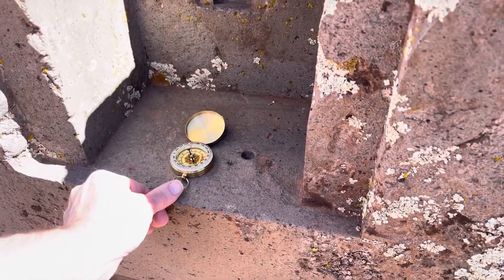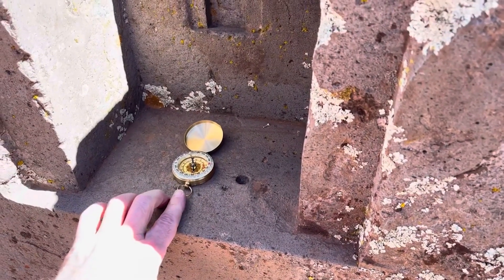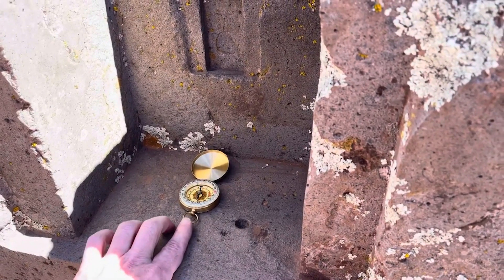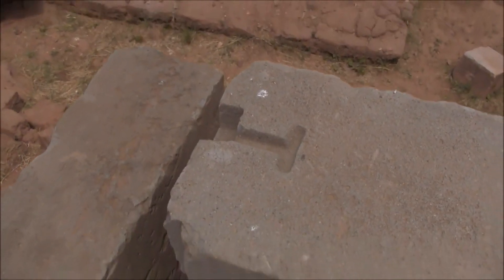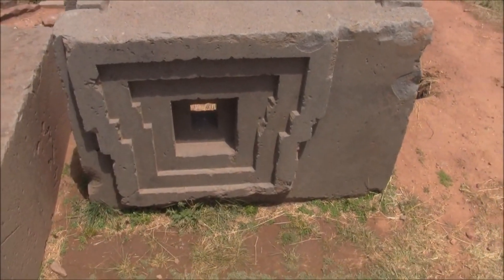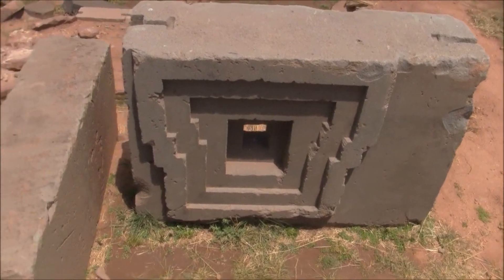Our modern builders couldn't even dream of such accuracy. Moreover, all these huge stone blocks weighed several tens if not hundreds of tons. And now imagine that first this stone was quarried somewhere, then transported to the construction site because there were no quarries nearby, and then they were processed for a long time, turning ordinary rock into true geometric masterpieces.